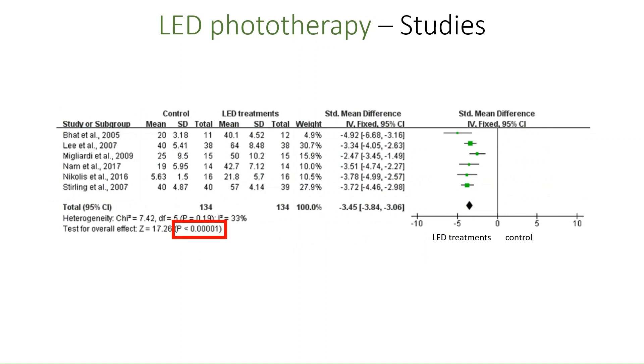While this looks very convincing on the face of it, we must keep in mind that at least a subgroup of the studies included in this meta-analysis will include studies of poor quality and with significant conflicts of interest, as I mentioned earlier. Nonetheless, it is an encouraging finding for anyone thinking about face rejuvenation using LED phototherapy.